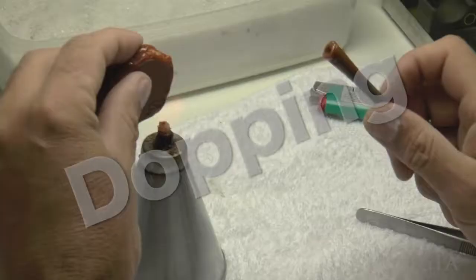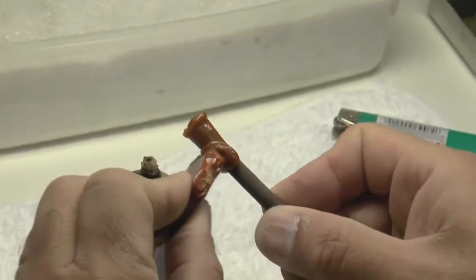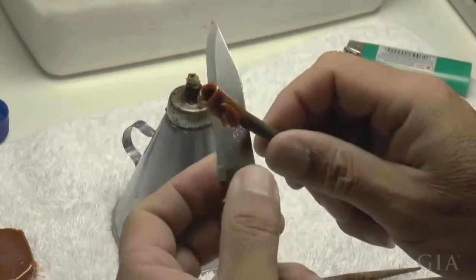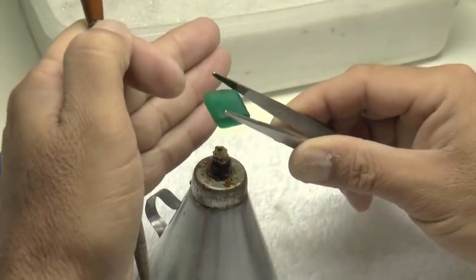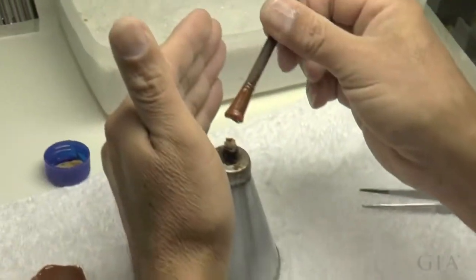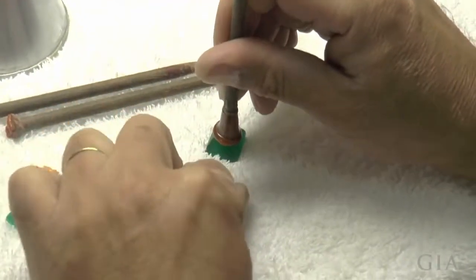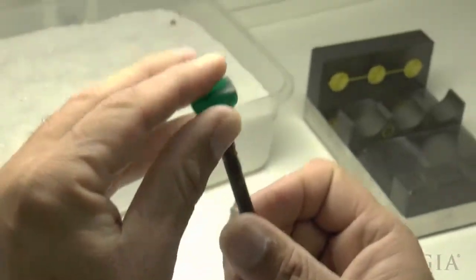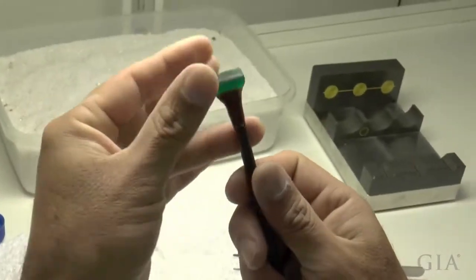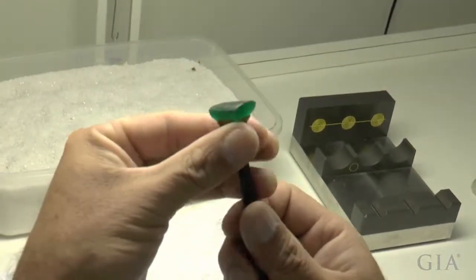Next it was time to attach the stone to the dop. A shellac-type substance is heated up so the emerald can be placed in it, and when it cools it makes a secure setting. The emerald is heated up just slightly, especially in the case of a very valuable emerald. Once attached, they spend time making sure it's not just secure in the dop but centered, level, and positioned just right before beginning the faceting process — it's very critical to get everything symmetrical.